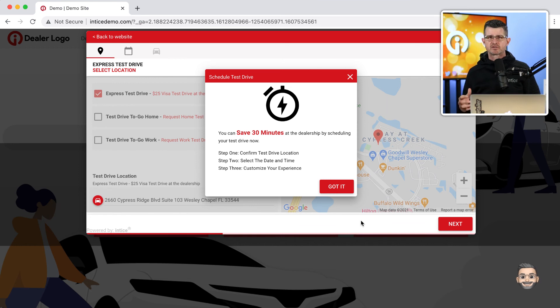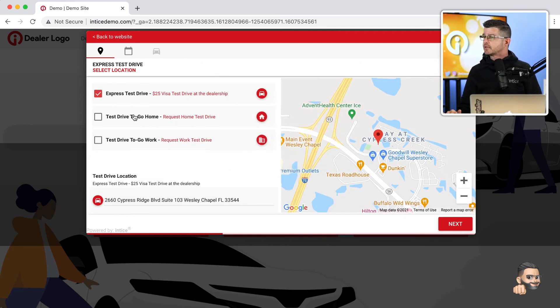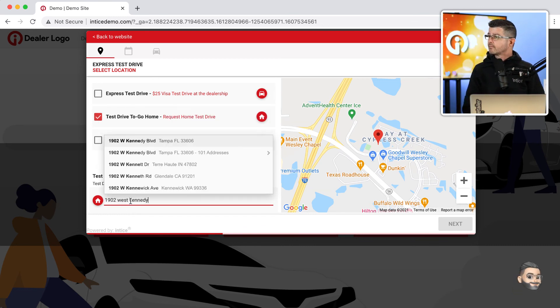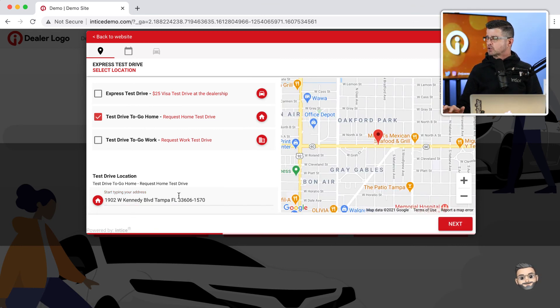We're going to build value in the customer saving time during the dealership showroom visit. 'Save 30 minutes at the dealership by scheduling the test drive now.' The customer can take a test drive at the dealership or schedule an Express Test Drive to go. They can enter in a physical address — just by typing a few numbers, the address automatically pops up, ensuring the information we're getting is accurate. It also shows the customer's location on a Google Map embedded right into the Entice Visa Test Drive technology.